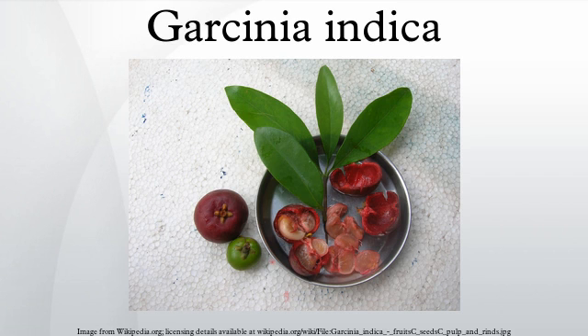Garcinia indica is indigenous to the western Ghats region of India, located along the western coast of the country. Of the 35 species found in India, 17 are endemic.